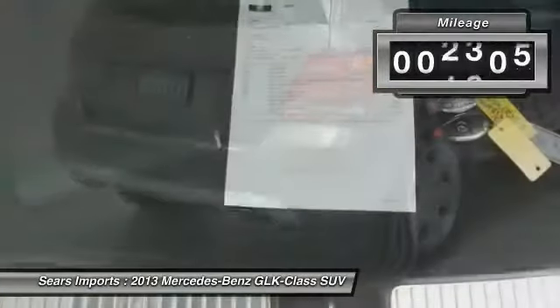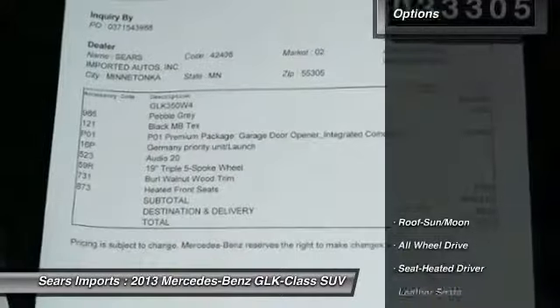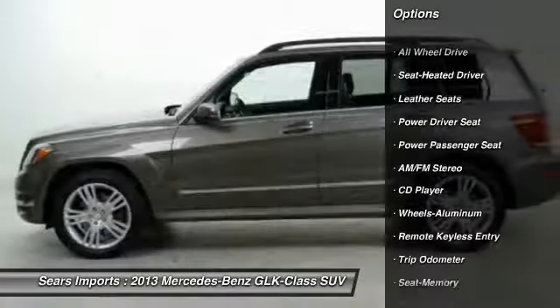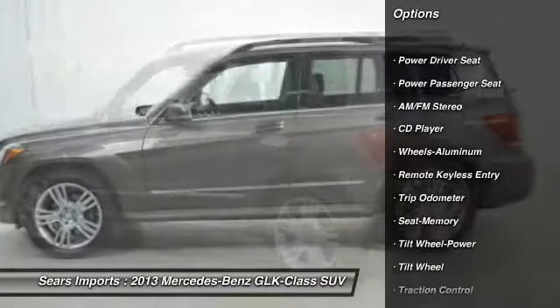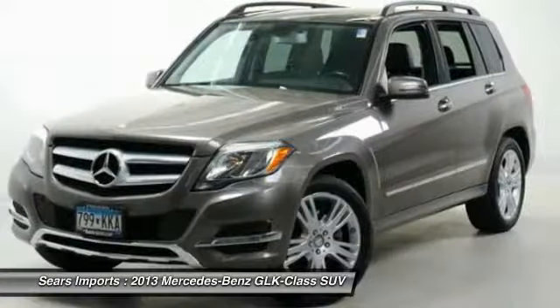This vehicle has less than 35,000 miles. Here are some of this vehicle's great options: All-Wheel Drive, Traction Control, Anti-Lock Braking System, Anti-Lock Brakes, Power Passenger Seat, Air Conditioning, Moonroof, Power Steering, Cruise Control, and Aluminum Wheels.